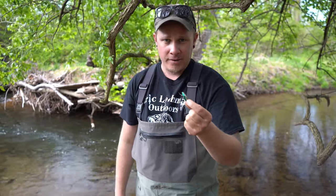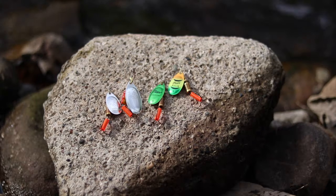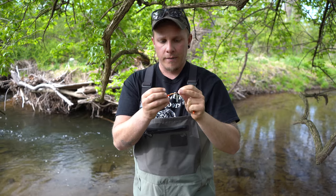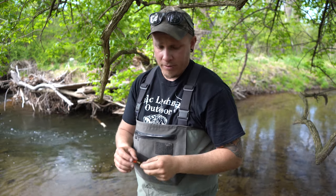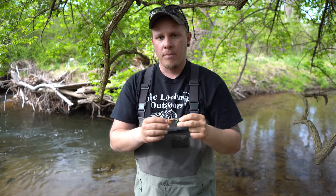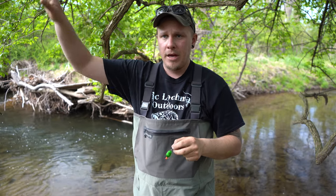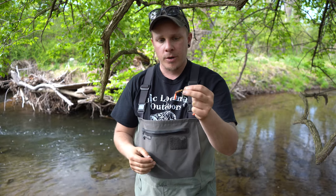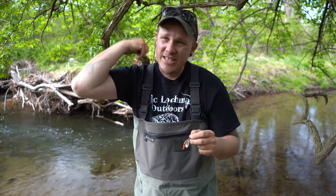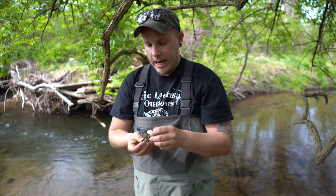Coming in at number two is the Mepps Aglia. This is a size three, so it's a pretty beefy spinner. It's going to move a lot of water and cause a lot of vibration. These are a spinner I use when I'm fishing big creeks and rivers. A creek like this behind me, I really probably would not throw it — most of the fish here can't even handle a hook this big. But when I'm up on the Penns or the Little Juniata, big bodies of water, this is something I want to use because it's going to cause a lot of commotion in the water, and it's big so I can reach out and cast to places that other people can't.